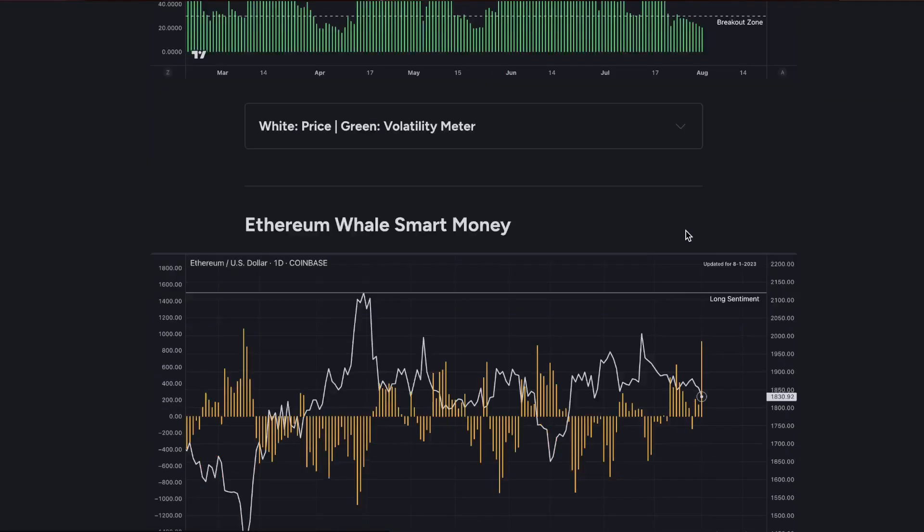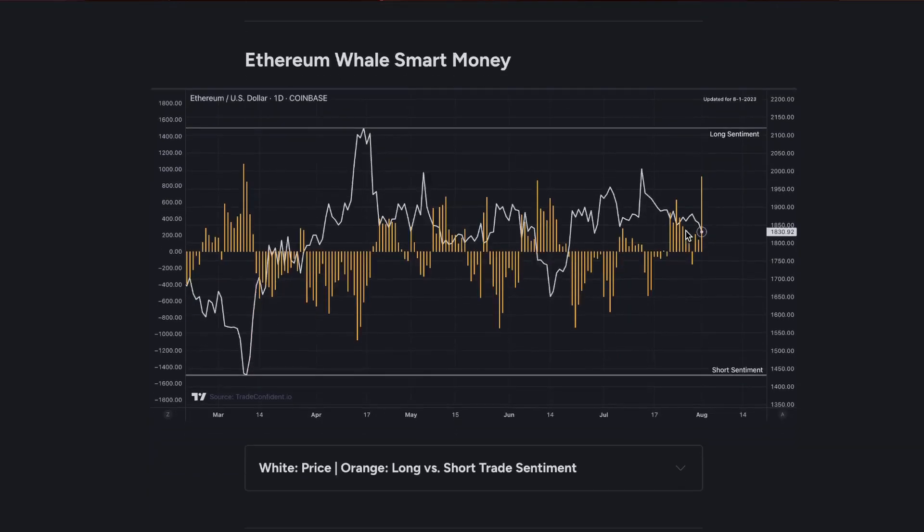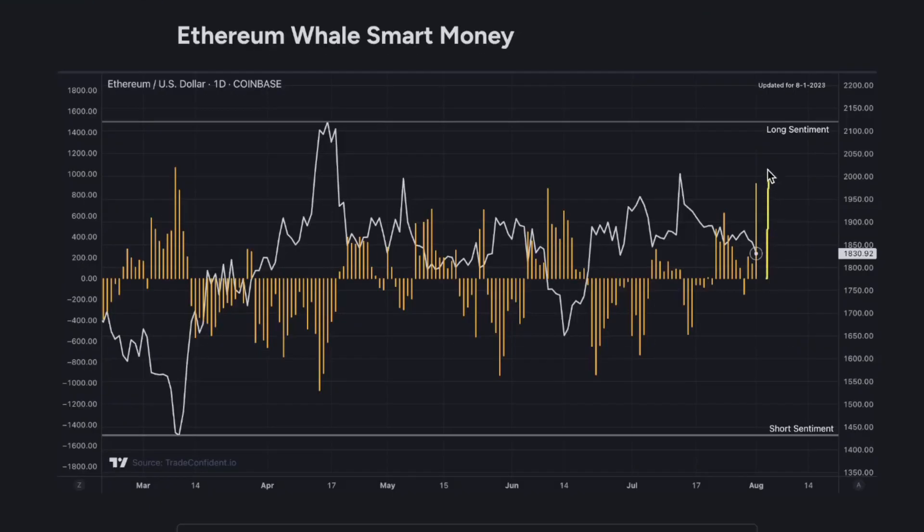Let's check out the Ethereum Whale Smart Money metric. You're seeing a massive orange bar here to the upside showing long trade sentiment among whales. This is the good news — it's actually above the 800 value that we're typically looking for when expecting moves up in Ethereum. This is extremely bullish, and what this means is we should be seeing whale money moving into the market soon. Where whale money goes, the price is highly likely to go too. This is why we track whales with the Whale Smart Money metric.